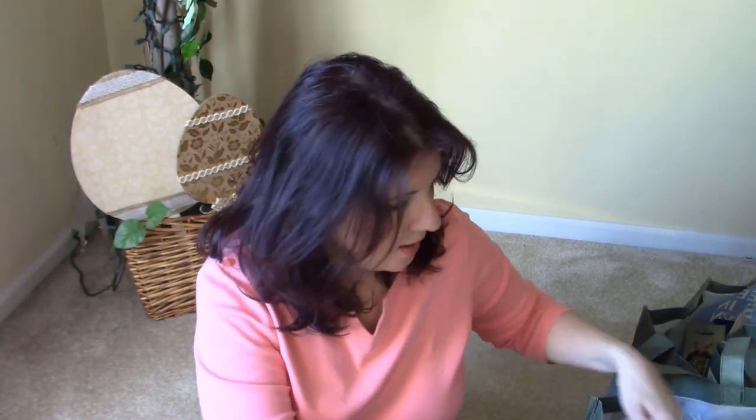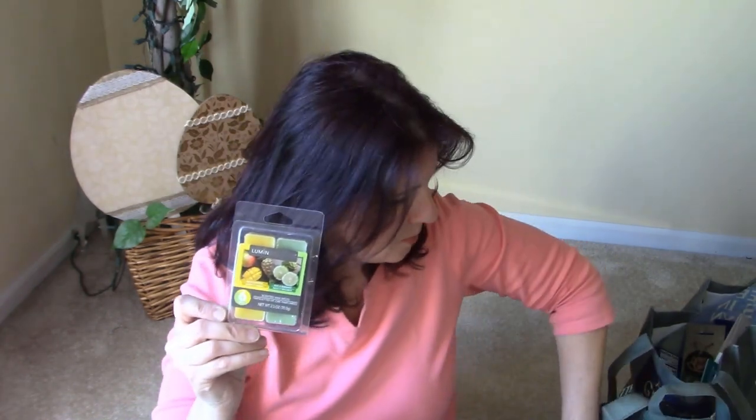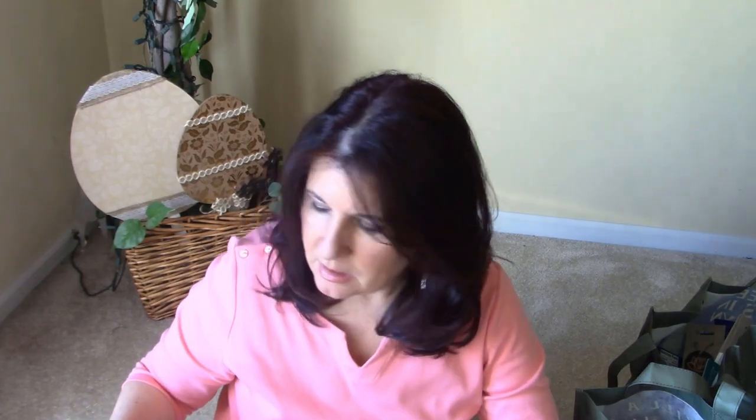I love candles and I also like little tart warmers, so I figured I'd pick some up from Dollar Tree. I have some from Walmart too. This one has mango pineapple, and another has basil and bergamot — they smell pretty good. Dollar Tree has lots of different types so I figured I'd try these out.